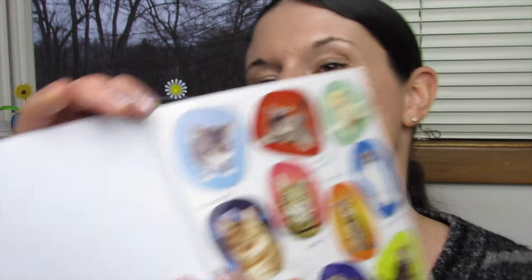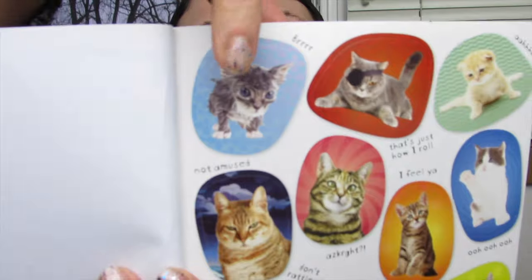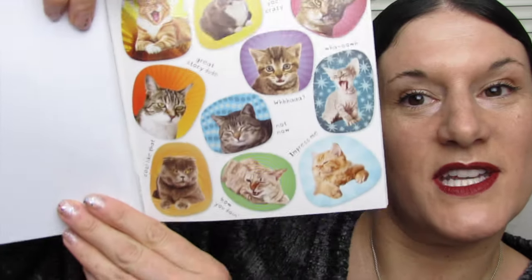I'll link down in the description box where you can get these if you're interested. Oh my goodness, look at the little wet cat! I showed these to my daughter and she really loved them. And still more new stickers.